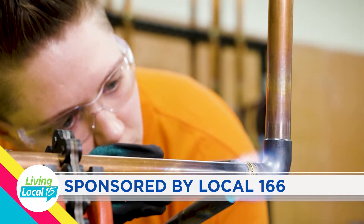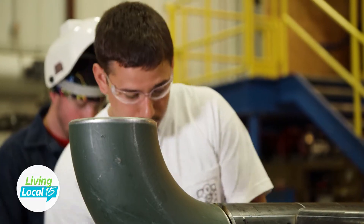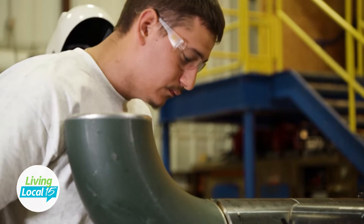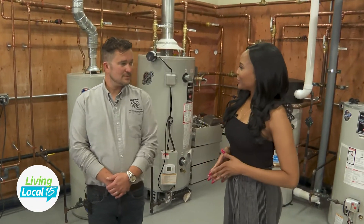This segment is sponsored by Local 166. I'm here with Chris from Local 166. Thank you for being with us. Thank you for having me. So tell me about this program and this school.